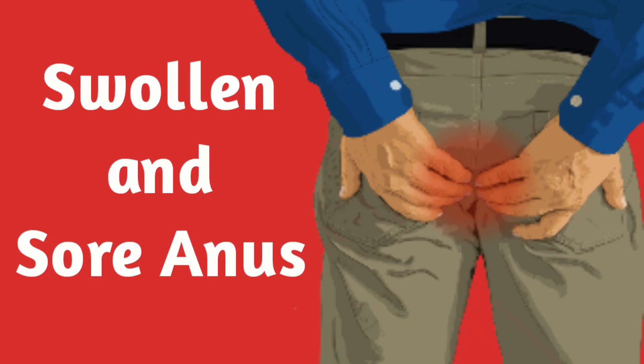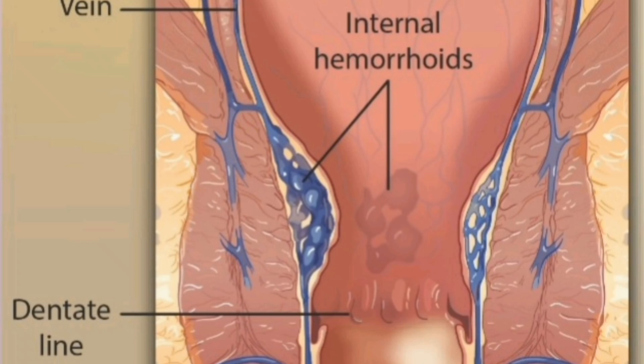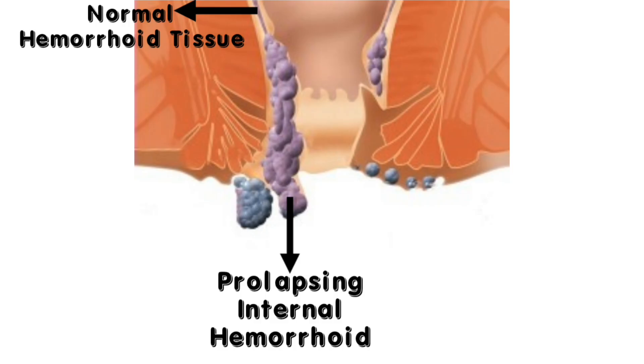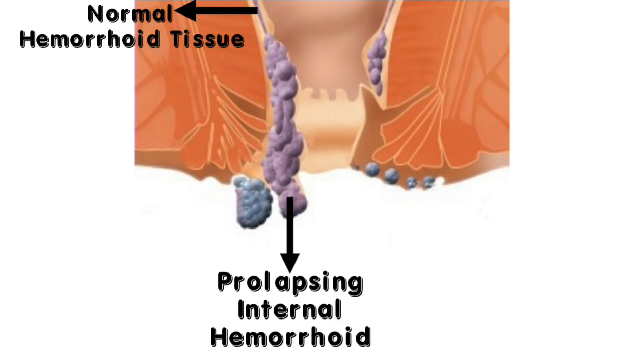On the other hand, internal hemorrhoids occur inside the rectum when the veins become swollen. This type of hemorrhoids are usually painless, but they can cause bleeding from the anus. Lastly, prolapsed hemorrhoids occur when both the external and internal hemorrhoids stretch and bulge outside of the anus. This type of hemorrhoids can cause both pain and bleeding.